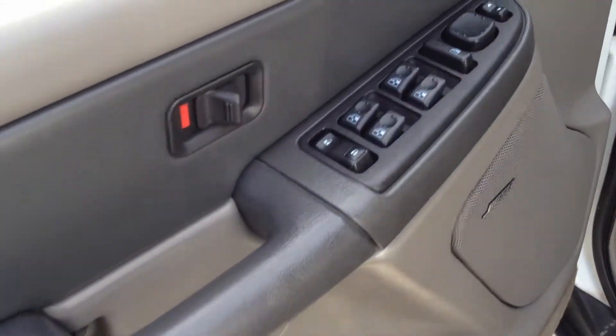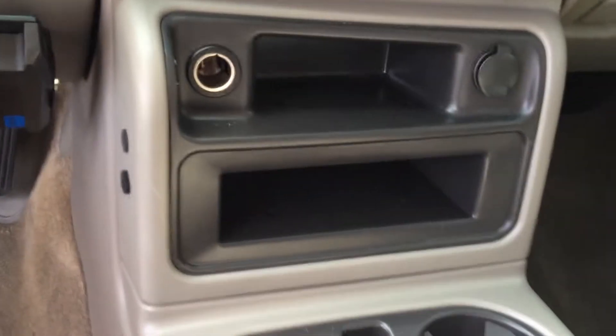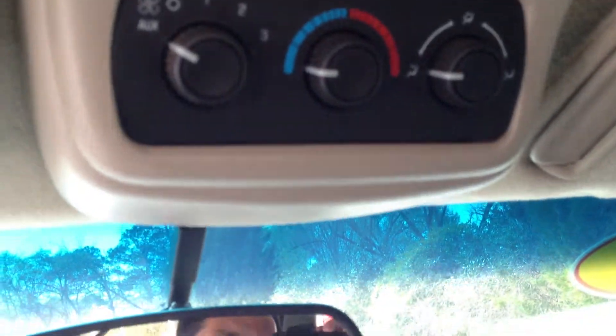Of course it has power windows, door locks, and side view mirrors. And I'm going to hop inside — AM, FM, CD. All your storage compartments. Tons and tons of cargo space there. And there are your climate controls for the rear.